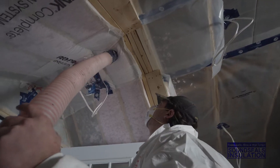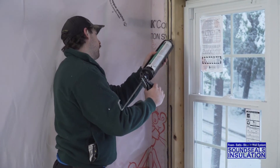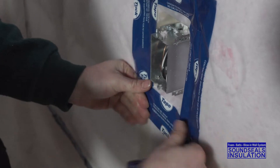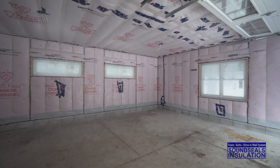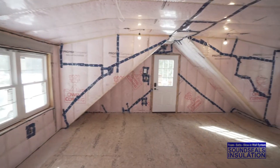Our spray insulation contractors serve Collingwood, Muskoka, Parry Sound, and areas throughout central Ontario. We're the area's experts on spray foam, batt, and blown-in insulation. When it comes time to renovate your home, we can safely remove existing insulation to make room for the new.